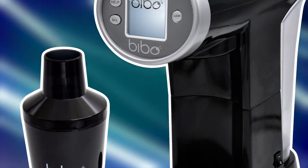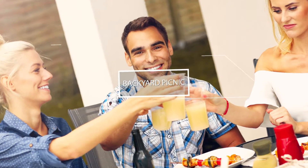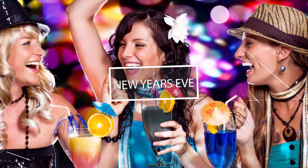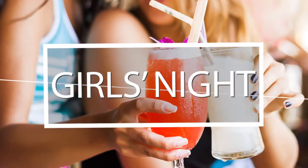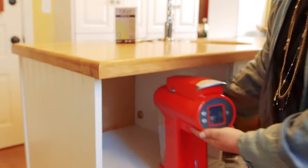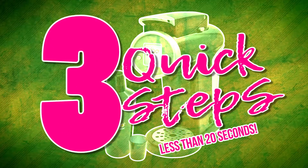Until now. With convenience at its core, our patent-pending technology makes Bebo the easiest way to enjoy cocktails. Whether you're at a backyard picnic, a New Year's Eve party, a tailgate party, or a girl's night out — it was designed to be mobile so it's super light and easy to store.